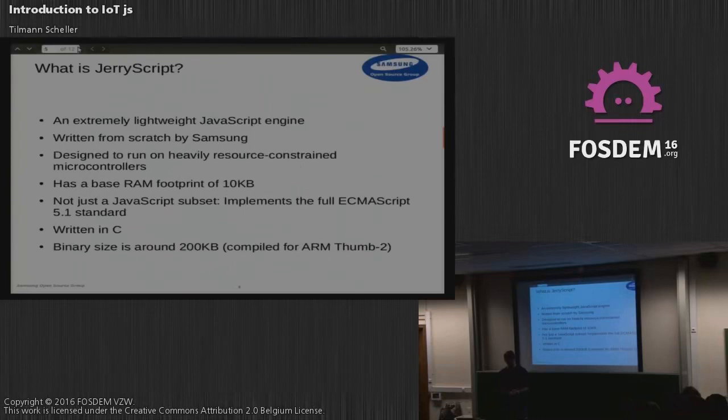That can still fit on a really small microcontroller. Importantly, it doesn't just implement some JavaScript subset — it implements the full ECMAScript 5.1 standard. It is written in C, and currently the binary size is around 200 kilobytes if you compile it for Thumb-2.